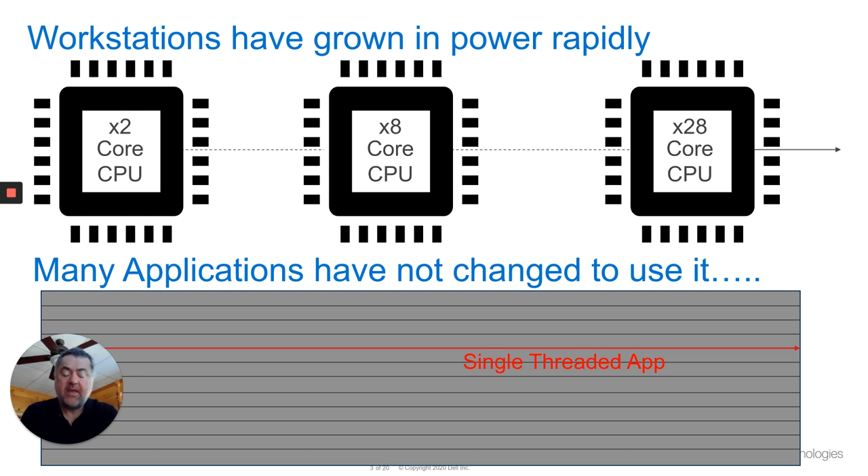The challenge we actually have in many applications across the board is that most applications become single-threaded. They've grown up over time, they've been monolithic, and we need to maximize the use of our machines — because if we've only got one application running and it's a single-threaded app, we've got a lot of cores sitting there that aren't being utilized and just going to waste.